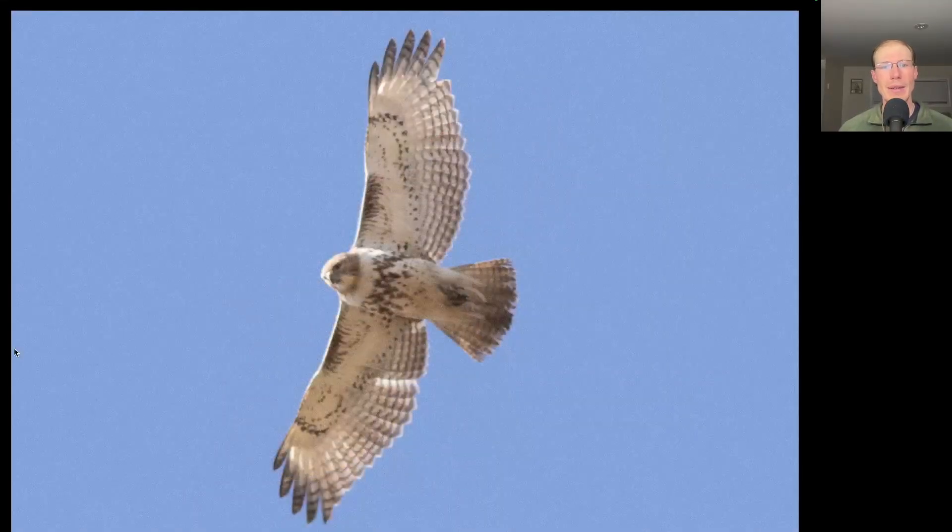Here's another buteo. Again we see a belly band and dark patagial bars, so it's a red-tailed hawk, but we do not see that dark trailing edge to the wings, and we have more of a brownish tail with banding to it. This is a juvenile red-tailed hawk.